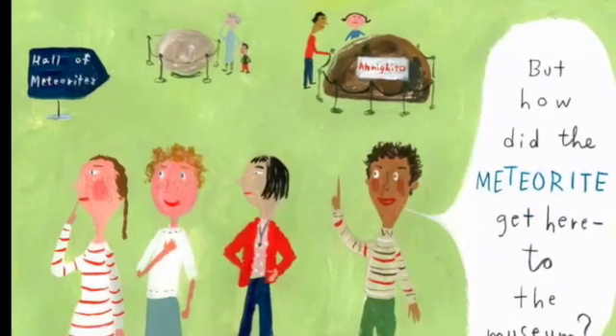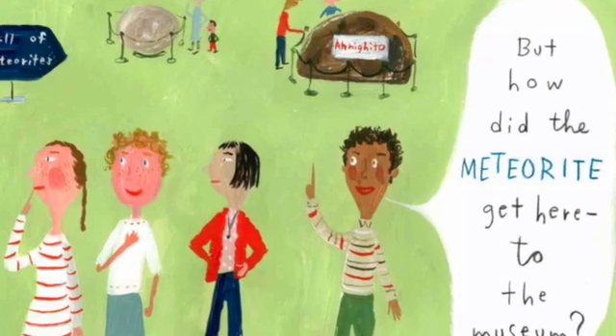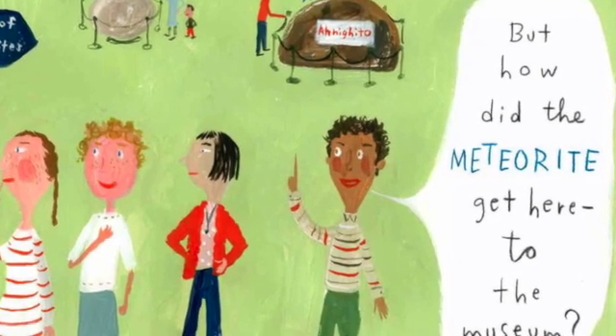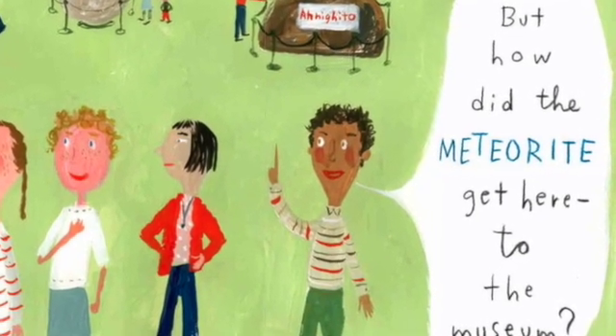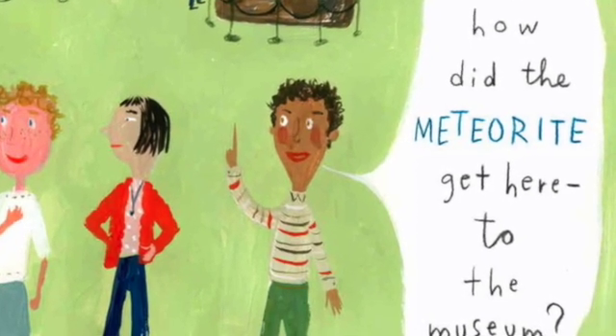But this one did just that. And it happened not far from New York City, in a town called Peekskill, New York. But how did the meteorite get here to the museum? Great question. Let's find out.